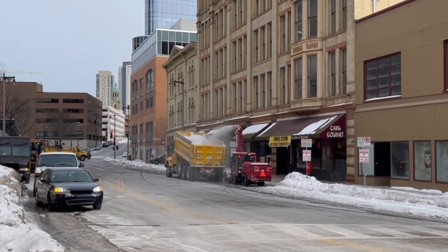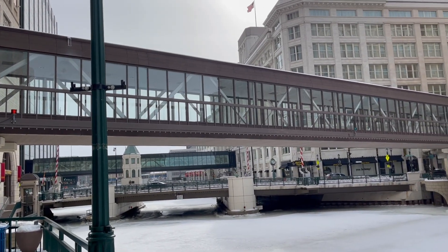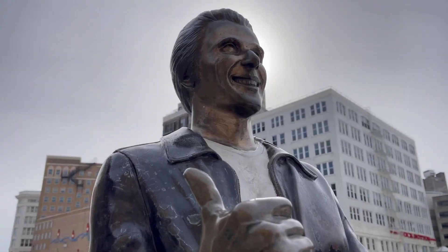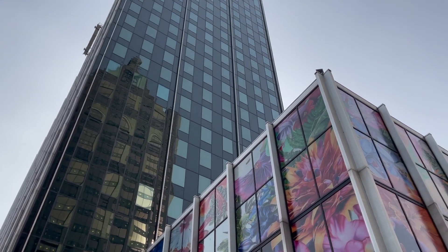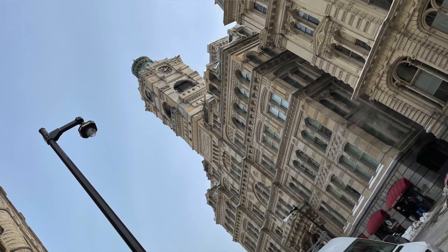You can definitely see all the snow removal equipment hard at work. Along the river there's all kinds of things you can do — little places to sit down and rest and all kinds of cool pics you can take. I'm outside of the Chase Tower. I love how they incorporated all that color into their building. Holy smokes, this has to be one of my favorite buildings I've seen so far. It's the Chamber of Commerce right outside my hotel. It's really beautiful. I mean look at the clock tower — it's so incredible.